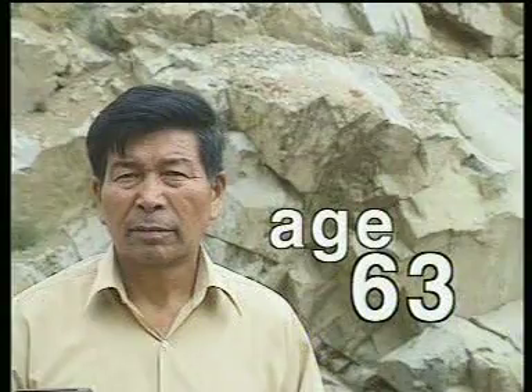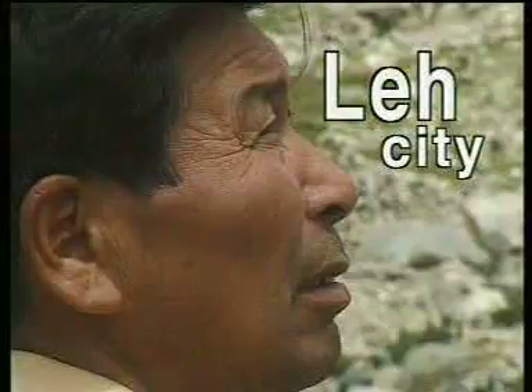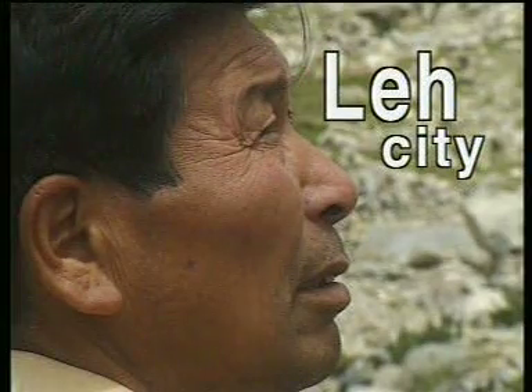Chivang Norfal, a civil engineer, worked in the Rural Development Department, Ladakh. He has spent most of his life making water channels for glacier water and making zings.